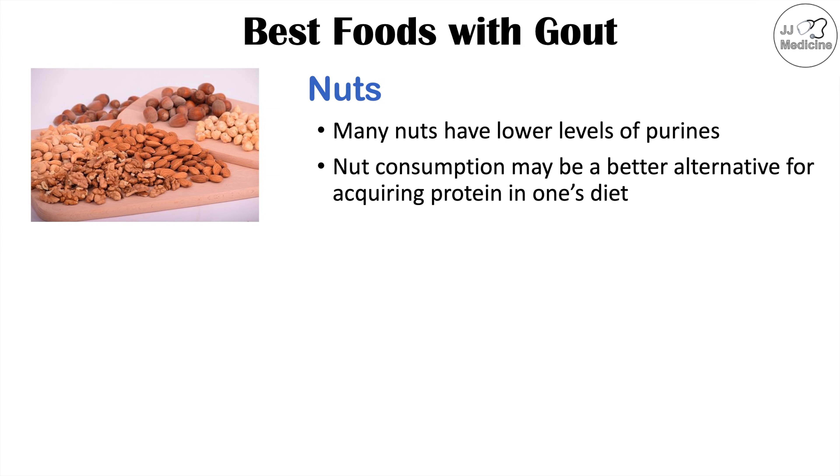Although I mentioned avoiding certain types of seafood and meat, there are some types of fish and other meats that are better to eat if you have gout in comparison to the ones mentioned earlier.